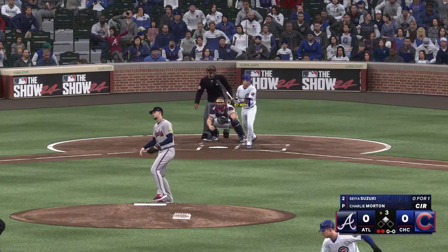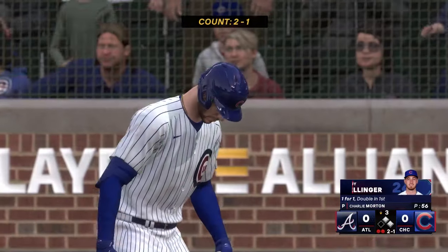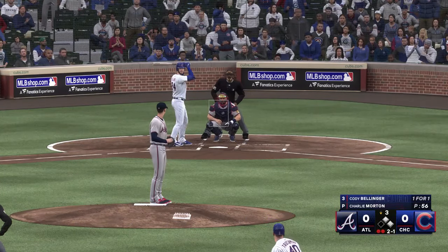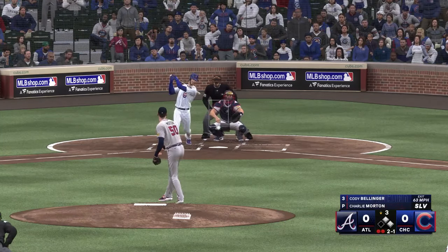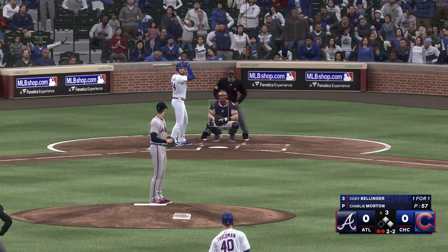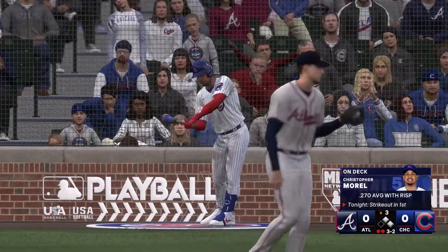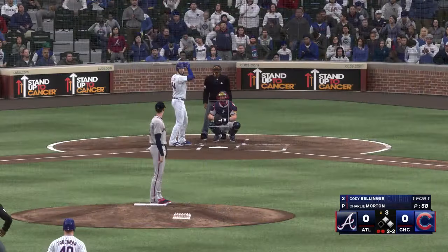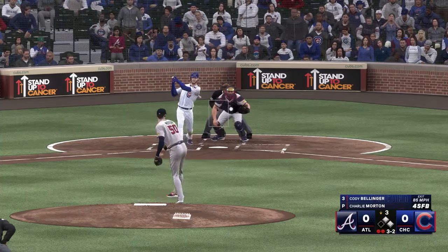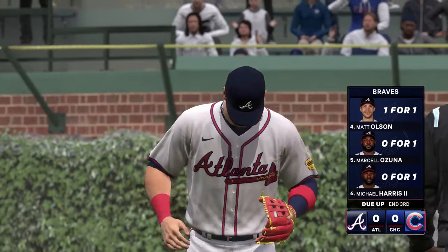Man on second, two down — the right-hander gives up the two-out walk. Here's Cody Bellinger. Through the early stages, he hasn't been very efficient in terms of the pitch count — he's going to need to get some quick outs if he's going to get deeper into this game. Swing and a ground ball out to short — whips it to first and Bellinger is out, ending it. Cubs strand a couple; still no score.